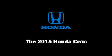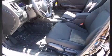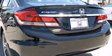Outstanding design defines the 2015 Honda Civic. This four-door, five-passenger sedan provides a satisfying ride for all passengers. It features a continuously variable transmission, front-wheel drive, and a 1.8-liter four-cylinder engine.